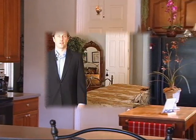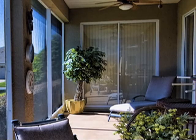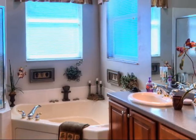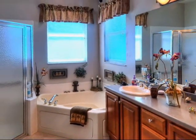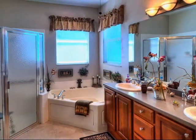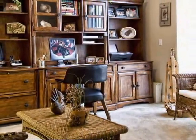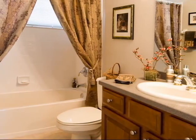Now wait until you see the master suite. This is a grand master suite. The sliding doors open onto the screened lanai, and there's a separate lounge area in the master suite. The master bath has a jetted garden tub and a separate walk-in shower. The homeowner has transformed the second bedroom into an office with direct access to the courtyard and its own full bath.